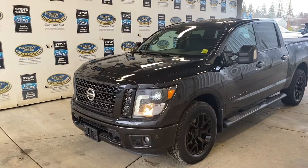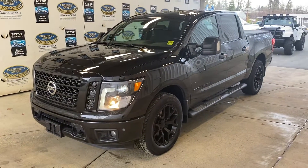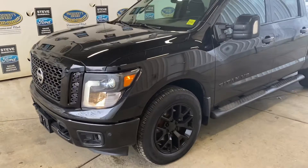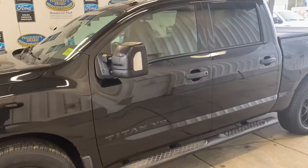We have a really nice 2018 Nissan Titan SV Midnight. As you can see, it's completely blacked out — or 'murdered' as they call it now. Looks super sharp. It has a 5.6 V8, so tons of power, lots of torque, and huge pulling power.